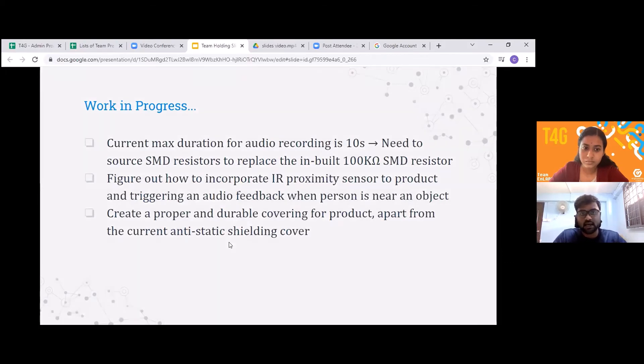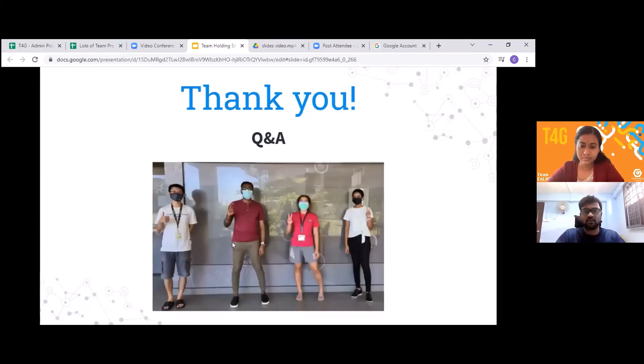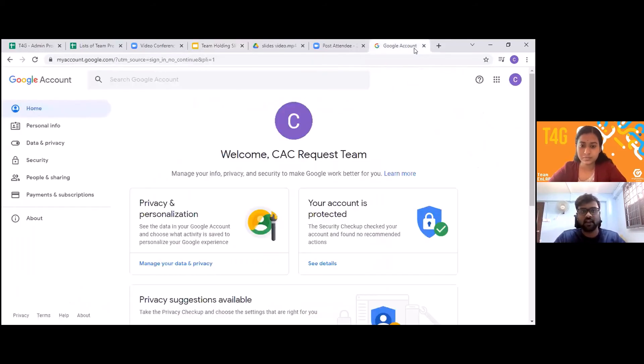As works in progress, we are increasing the audio duration limit to over 20 seconds from the normal 10 seconds. We are also incorporating proximity sensors to enable automatic audio playback when a person is very near to a particular object. That's about it from my side — are there any questions?